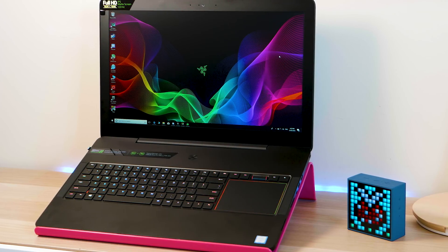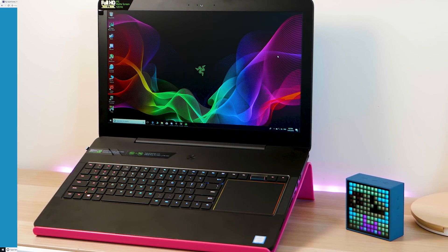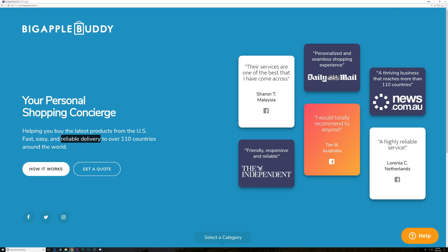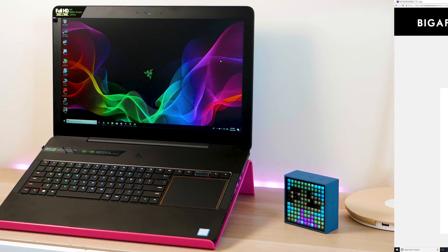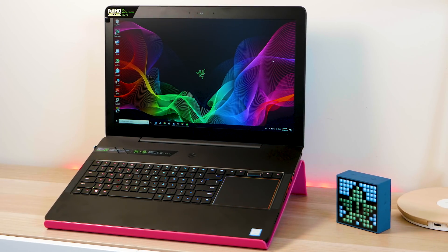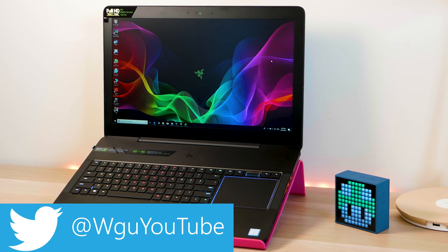Today we're going to have a look at the Razer Blade Pro for video editing. If you want to order something from the US but they won't take your credit card or ship to your country, you need Big Apple Buddy. It's as easy as one, two, three — check out the description for a discount code for your first Big Apple Buddy order.